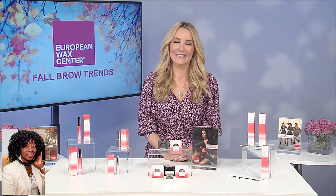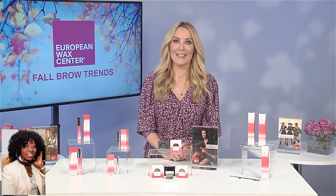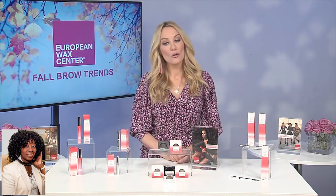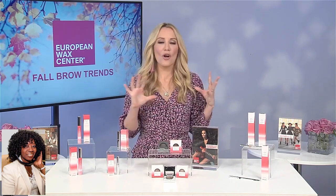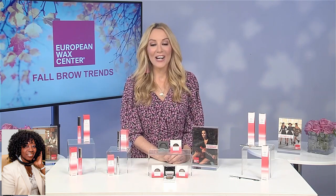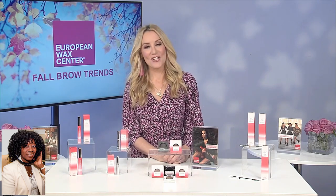Alright, sounds good. We can go in. Is there a place online? Yes, absolutely. You can head over to your local European Wax Center — there truly is one near you, they're all over the country — or you can go to waxcenter.com to find a location near you.